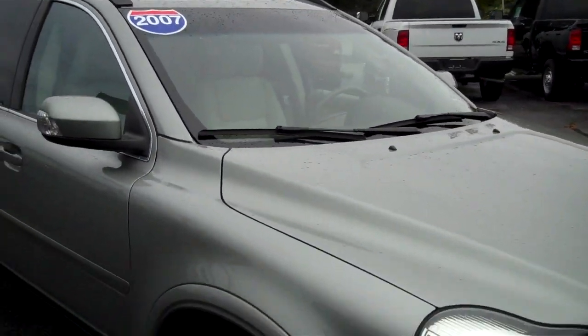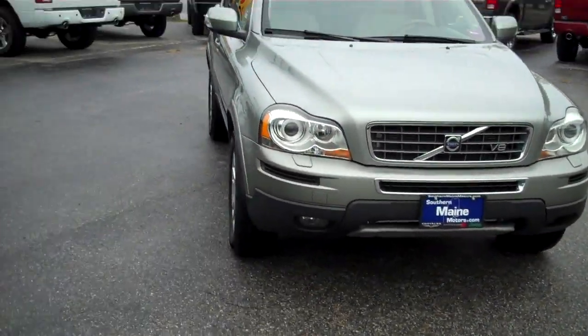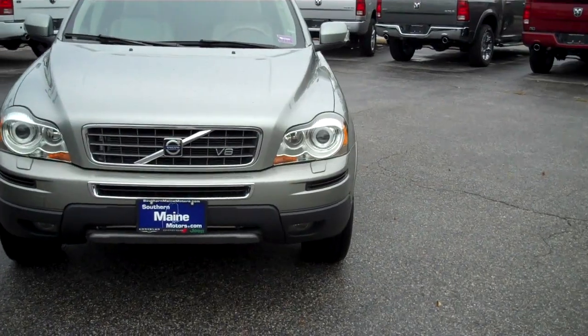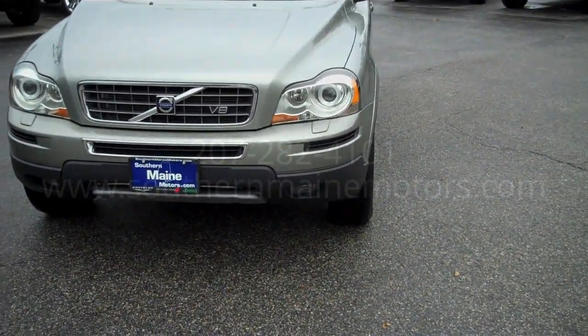My name is Steve Smith in the direct sales department. Please give me a call — check on availability and let's schedule a test drive. This is a beautiful car for the upcoming winter. I'm at 207-282-4101.